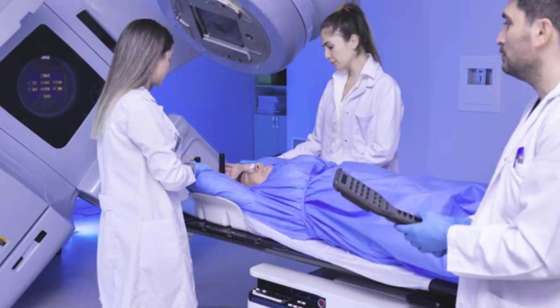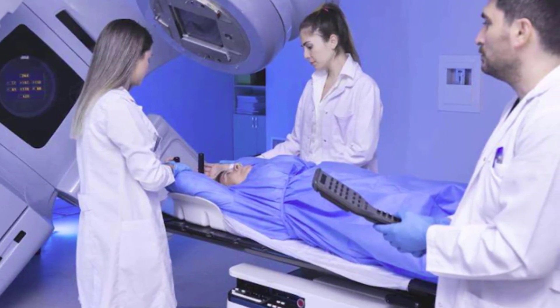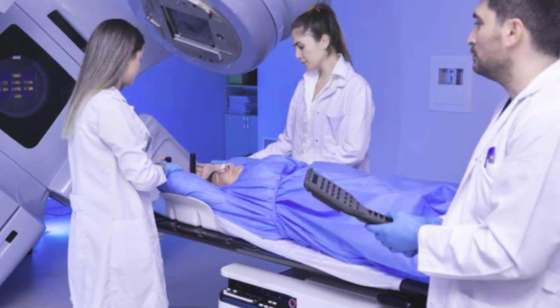These health professionals have their schedules planned so they minimise the time they spend near the radioactive source in this cancer treatment machine.